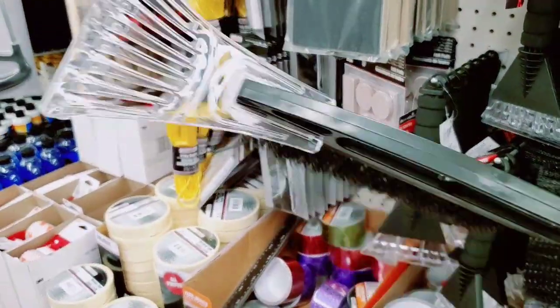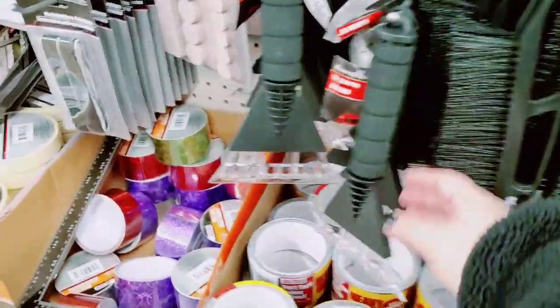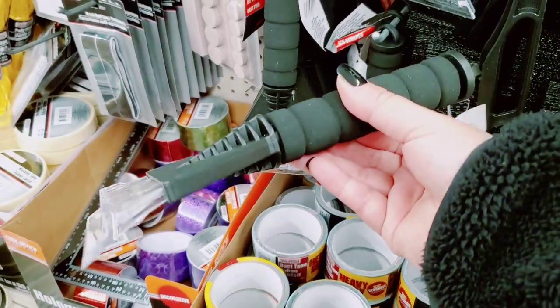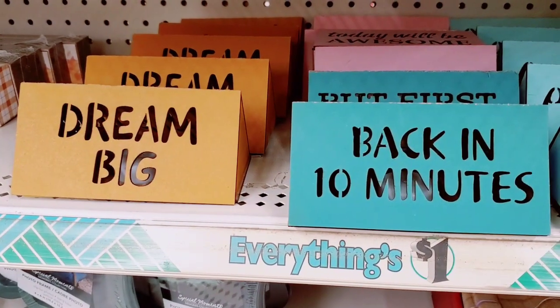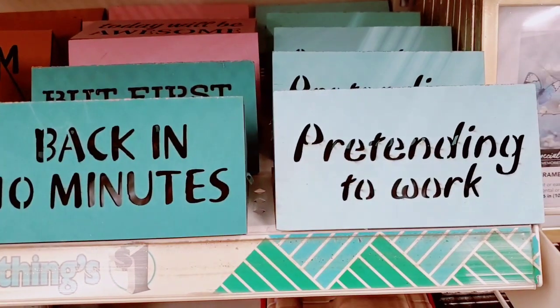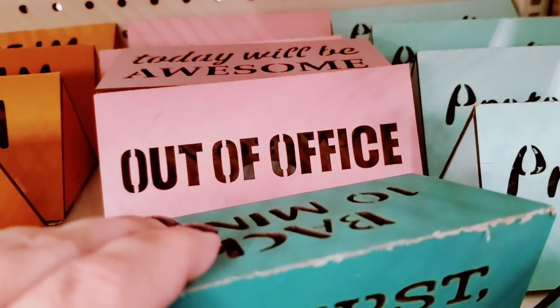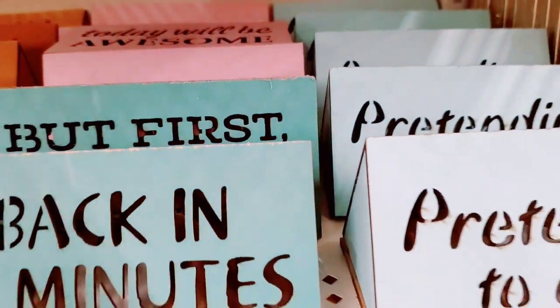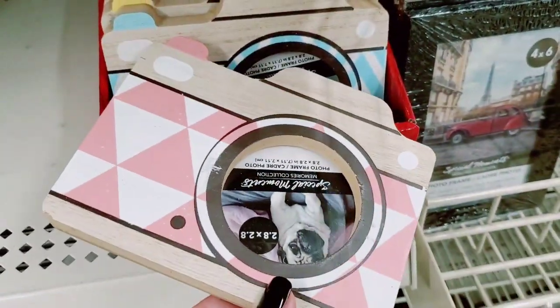They're not the best quality, I'm not gonna lie, but in a pinch - like if you lose yours and then find it after you already bought another one. And these little hand ones too. These little signs here - 'Pretending to Work,' 'Back in 10 Minutes,' 'Out of the Office' - so interesting, they've had these for a minute. I think they're really cute.